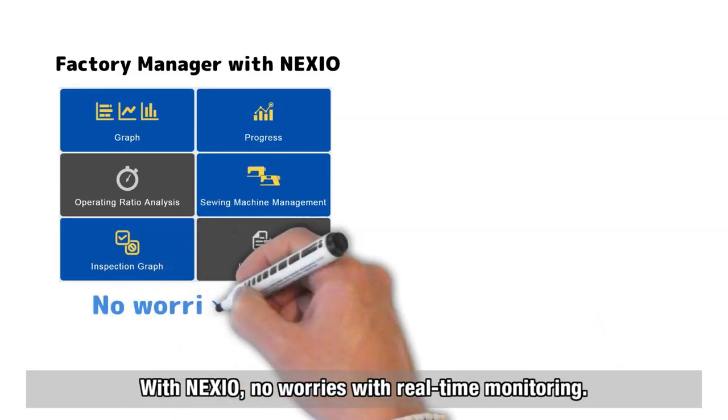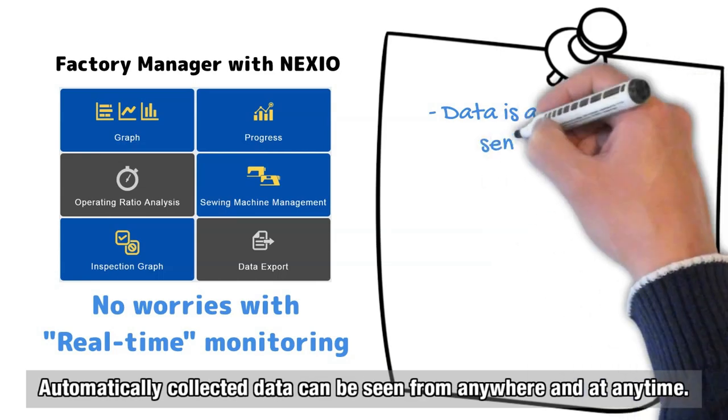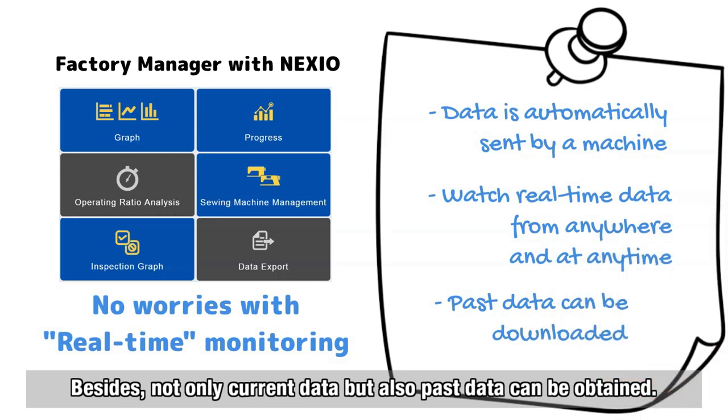With Nexio, no worries — real-time monitoring can realize your desire to take immediate action. Automatically collected data can be seen from anywhere and at any time. Besides, not only current data but also past data can be obtained.